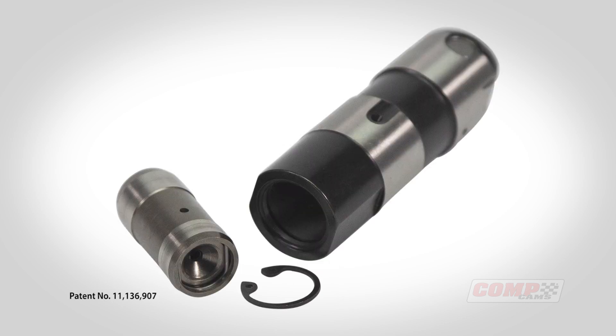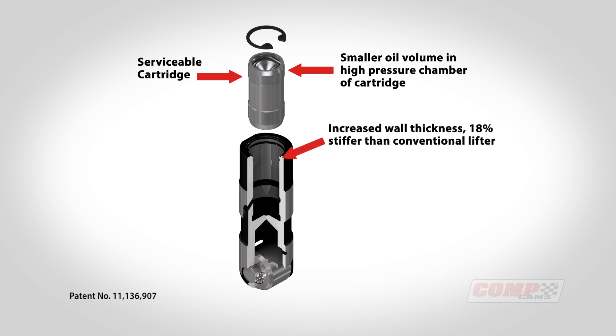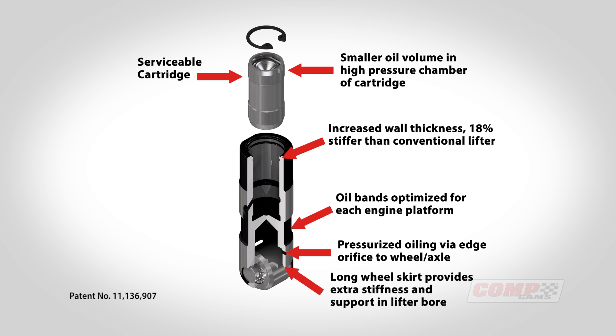Let's walk through each individual component of this patented lifter design. We have the serviceable cartridge, a smaller oil volume in the high pressure chamber of the cartridge, increased wall thickness — 18% stiffer than a conventional lifter — oil bands optimized for each engine platform, pressurized oiling via edge orifice to the wheel axle, and a long wheel skirt that provides extra stiffness and support in the lifter bore.